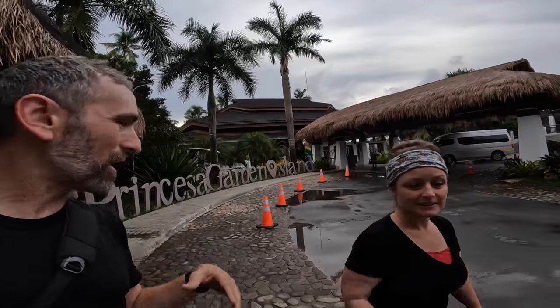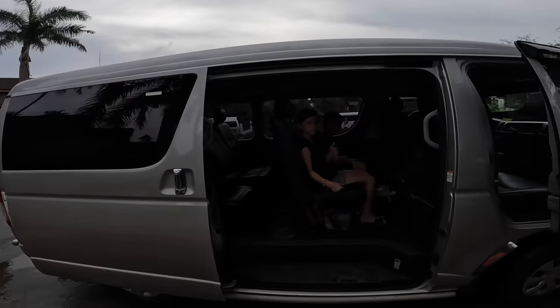And after that we are going to do a paddle boat through the mangroves. Well, it all gets started now. The kids are already in the van. They pick you up at the hotel. We are staying at the Princesa Garden. Okay guys, ready to go?